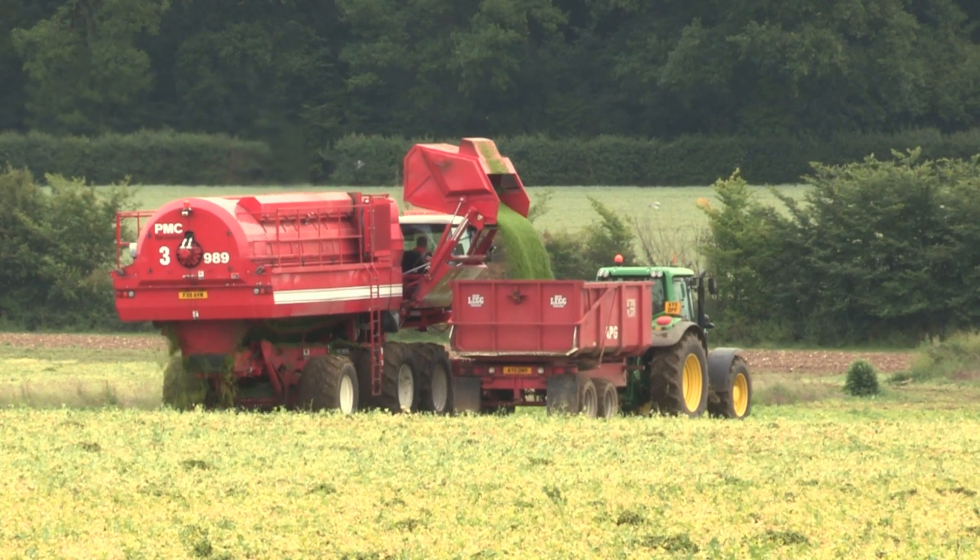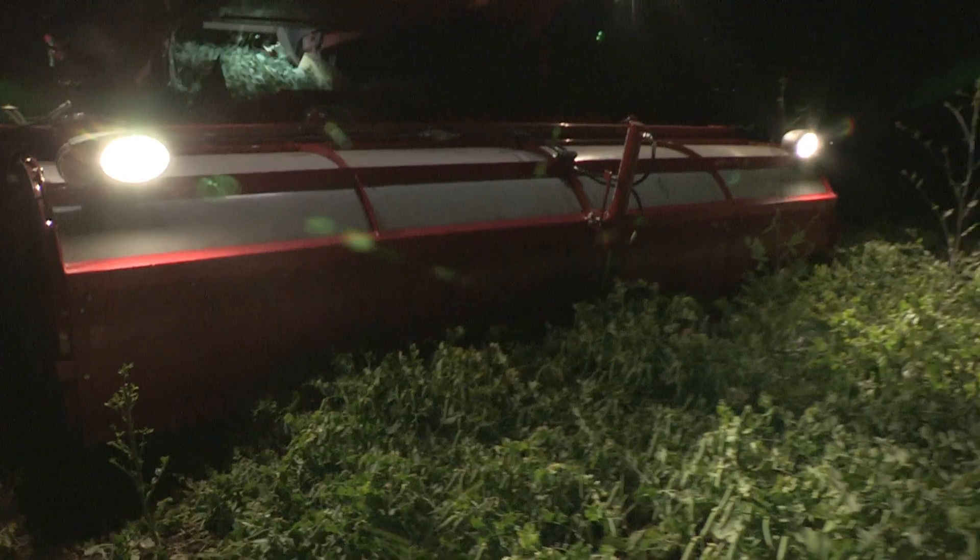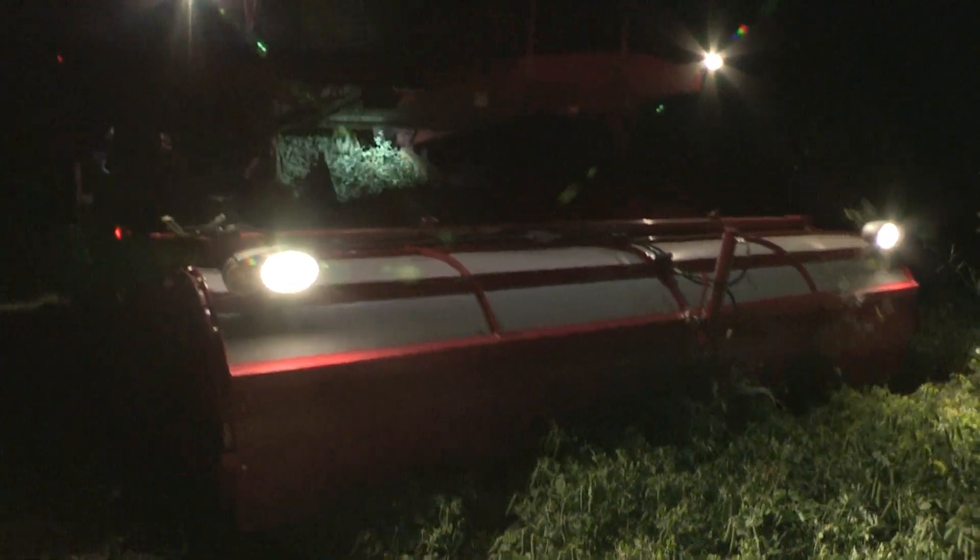Peas, peas, they are so yummy. What a lot of peas. I can't wait till they're in my tummy. If they have to, they even keep working at night.